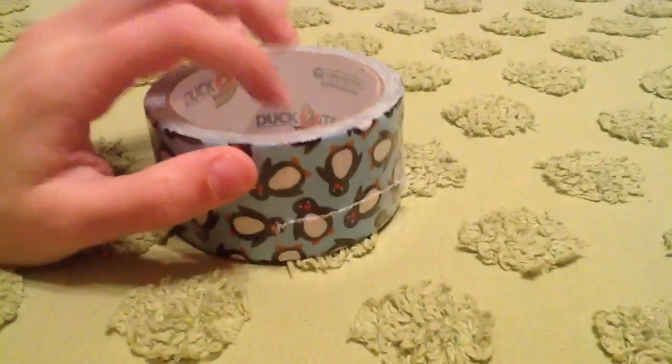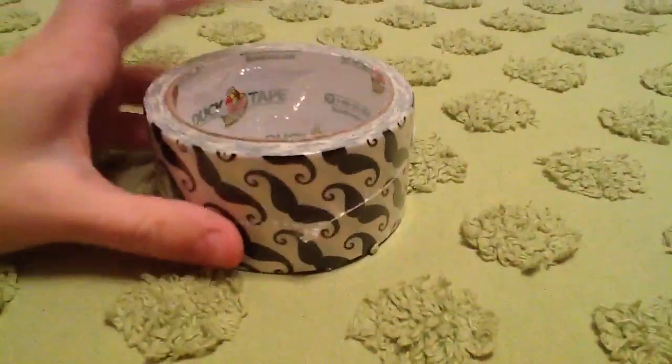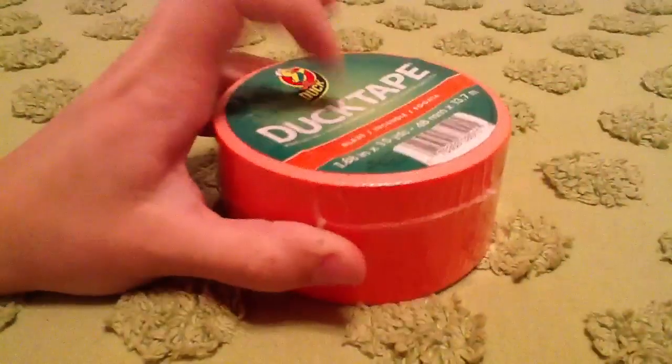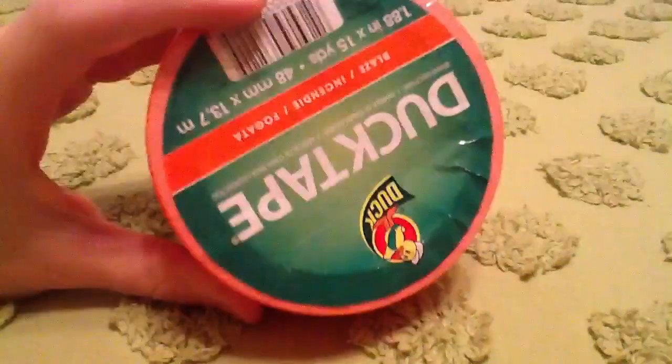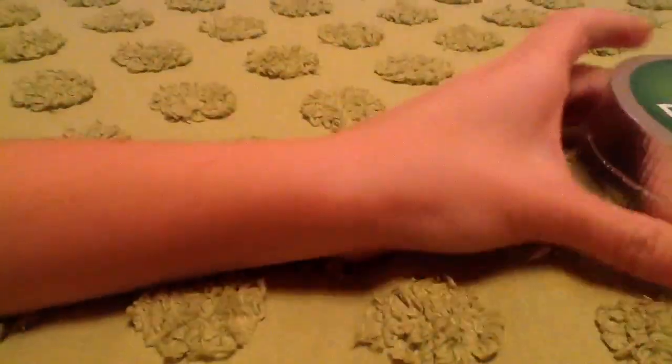Then I got some Penguins. Then I got some Mustache — this was the only one left and it was kind of open, so I had no choice. Then I got some Blaze Orange, and this one's actually 15 yards. And then lastly, I got some Chrome.